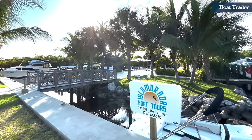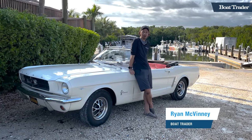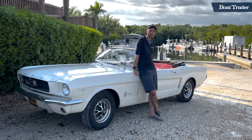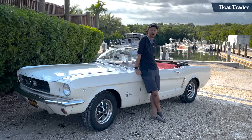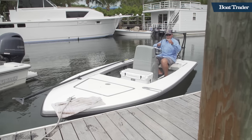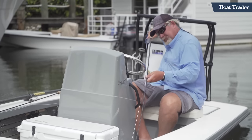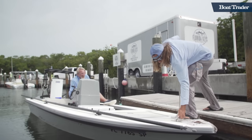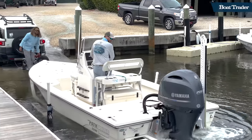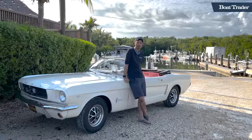Hey people, it's Ryan with Boat Trader. Welcome back to another episode of Stomping Grounds. I'm here in beautiful Islamorada, Florida, at Angler House Marina, and we're about to go do some awesome backcountry fishing. We're also going to check out the flats today. We're going out with a captain who runs a 17-foot Maverick HPX — a versatile flats skiff ideal for these waters. We also have a chase boat, a Maverick 2200, a 22-foot bay boat, for our camera crew. Come along with me on this adventure.